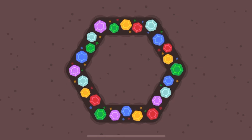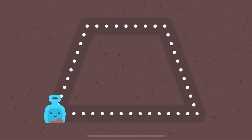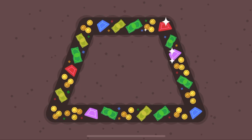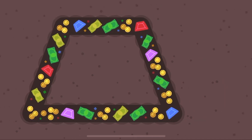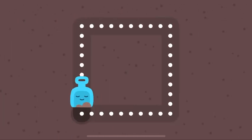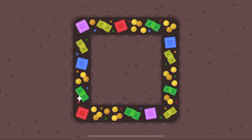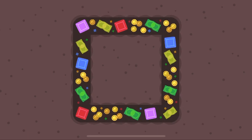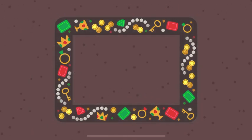A hexagon looks like a bee's honeycomb. A trapezoid has four corners. A square has four sides. A rectangle looks like a board.